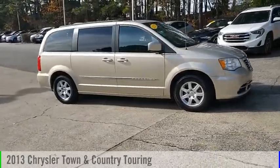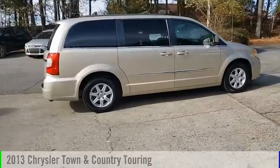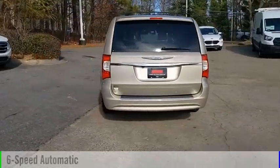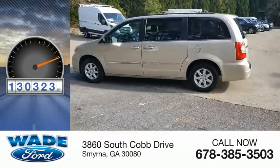Make a great choice today with the 2013 Town & Country. This vehicle is powered by a front-wheel drive, six-cylinder, 3.6-liter engine, and comes with a six-speed automatic transmission. This vehicle has less than 135,000 miles.